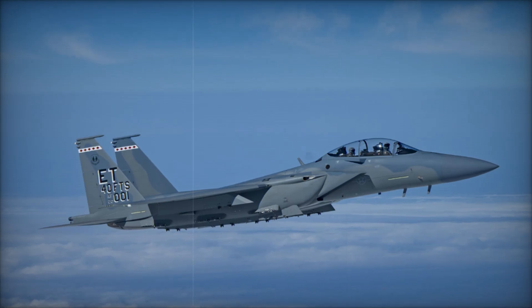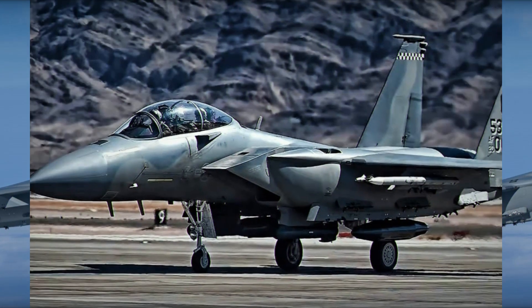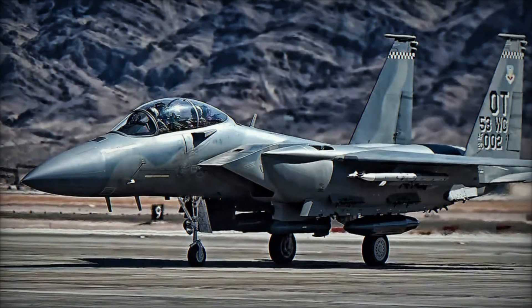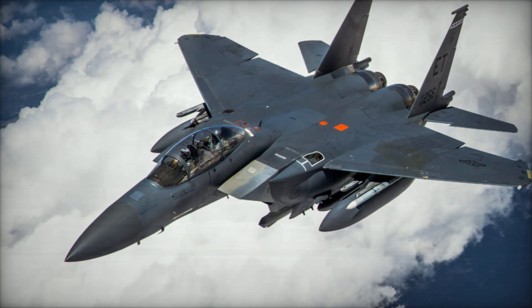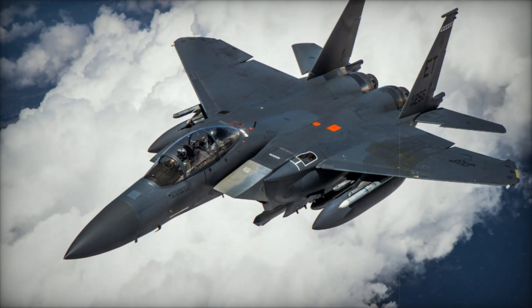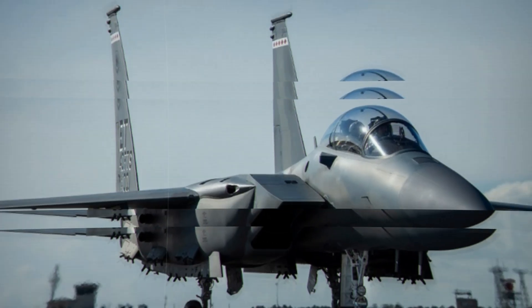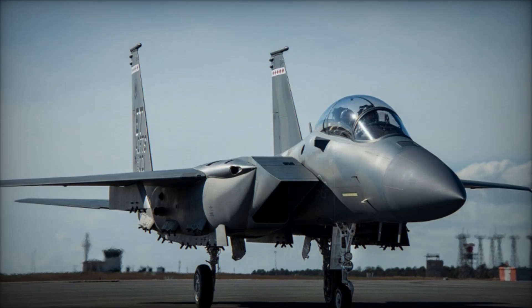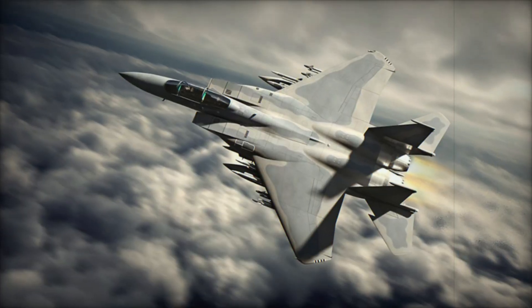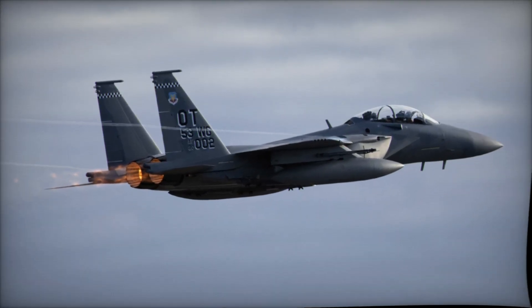The F-15EX comes equipped with cutting-edge systems, including the AN/APG-82(V)1 AESA radar and the Eagle Passive Active Warning and Survivability System (EPAWSS), which provides superior situational awareness and electronic warfare capabilities. Its open-mission systems architecture — a modular design — allows for rapid and cost-effective integration of new software, sensors, and weapons, ensuring the aircraft remains adaptable to evolving threats and technologies.